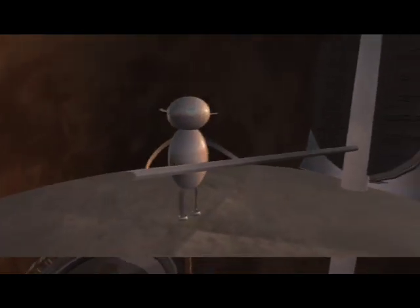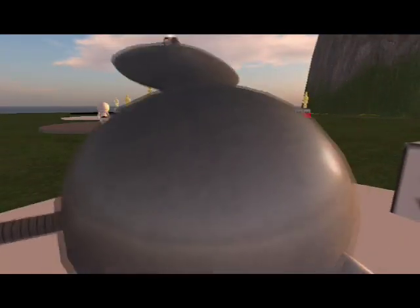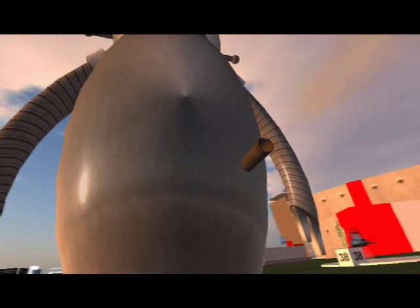If you go around to the back of Henry, you'll see that there's a brain hard at work in the back of the head, and that Henry's engine gives off exhaust through a pipe in the backside. Again, this is Henry by Hollow Prim.